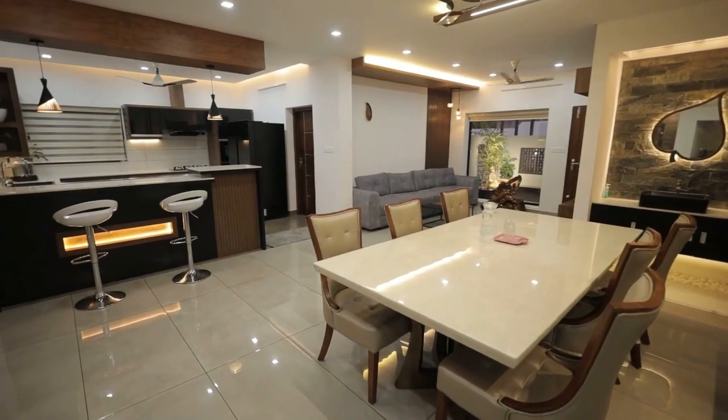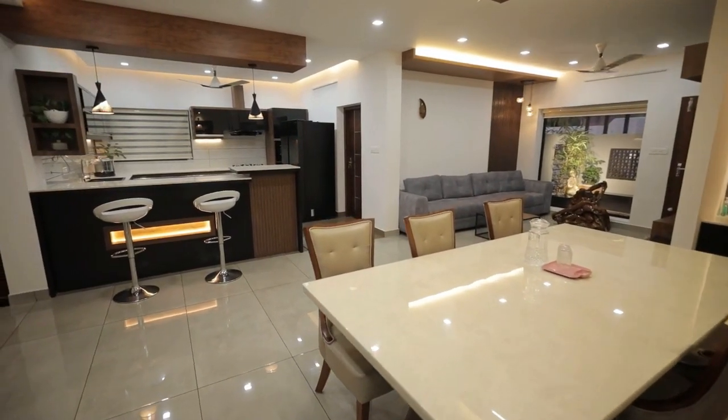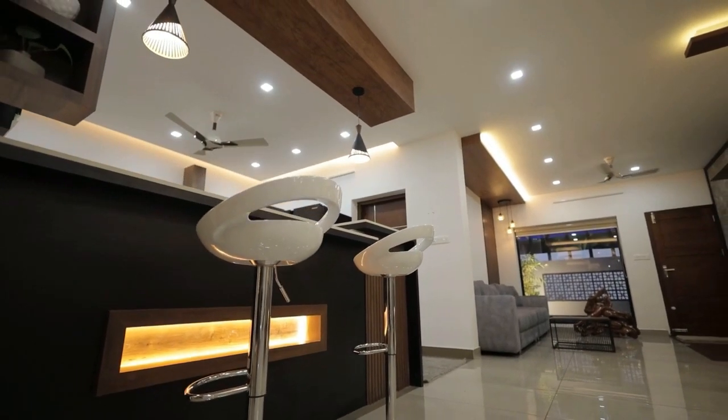The dining area occupies the center of the house. The lightings provide the necessary pleasant ambience.